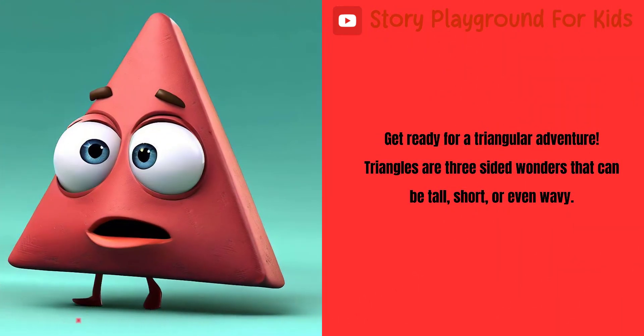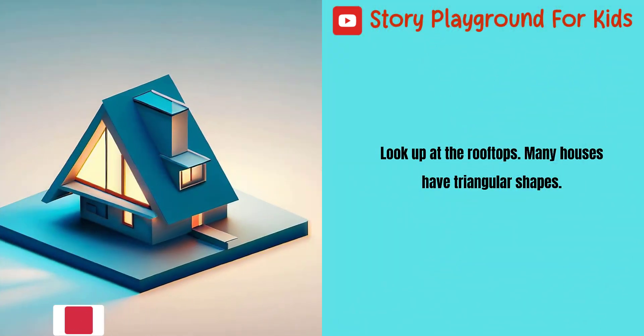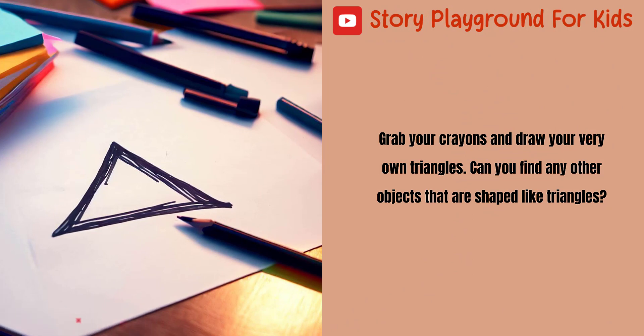Get ready for a triangular adventure. Triangles are three-sided wonders that can be tall, short, or even wavy. Look up at the rooftops — many houses have triangular shapes. Triangles are like arrows, pointing us to new discoveries. Grab your crayons and draw your very own triangles. Can you find any other objects that are shaped like triangles?